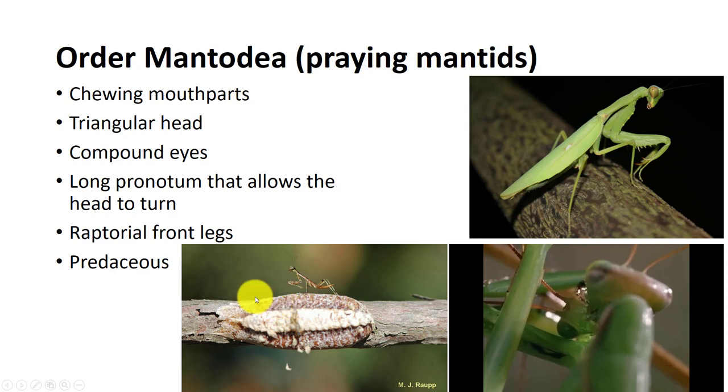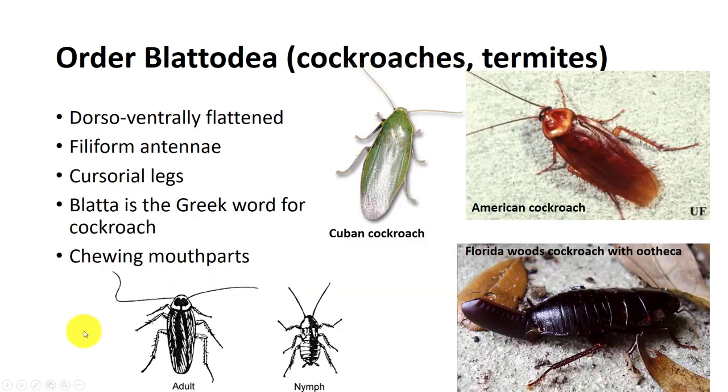Nymphs look like small adults but lack wings or developing wing buds. Blattodea contains cockroaches and termites. Formerly, the termites were considered a separate order, Isoptera, but genetic and molecular evidence suggests that they evolved from a common ancestor. They share a dorso-ventrally flattened body with filiform antennae, cursory or running legs, and chewing mouthparts. Both termites and cockroaches engage in coprophagy, the consumption of fecal pellets. They are also attracted to warm and humid places, have thermotaxis, groom themselves, communicate among species, and many other behaviors.